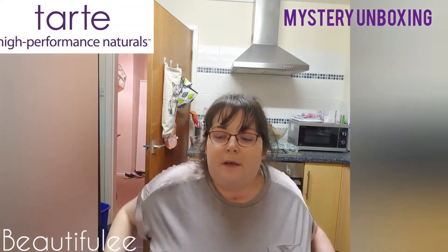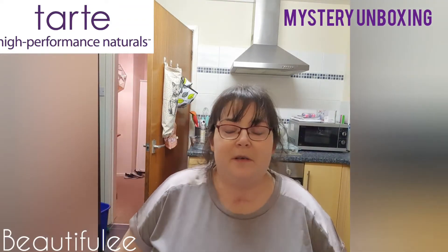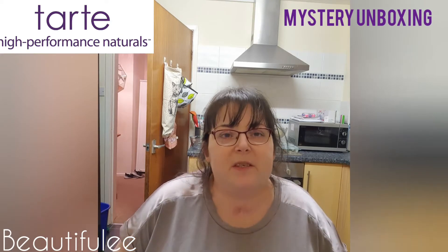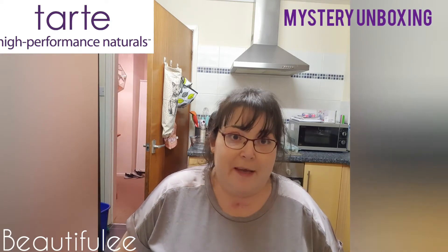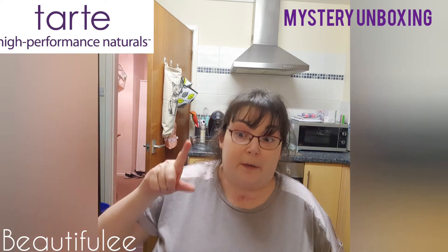Hi guys, welcome to my channel! If you're new here, hello, welcome. My name is Michelle, and if you're back again, welcome back.